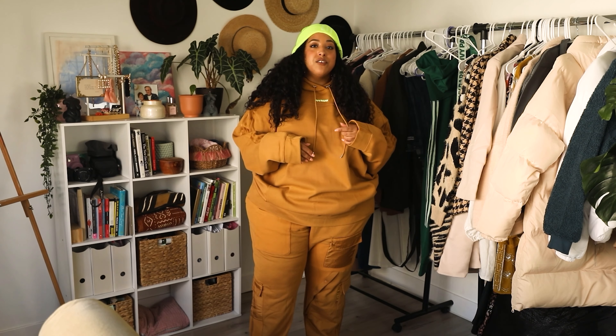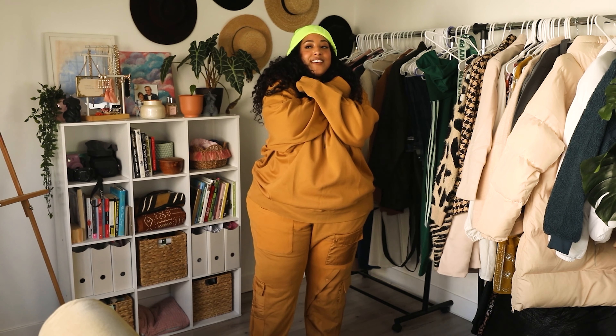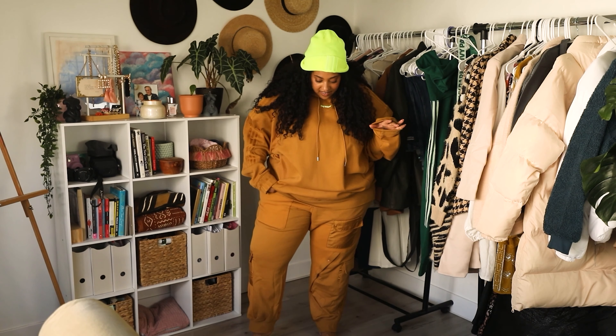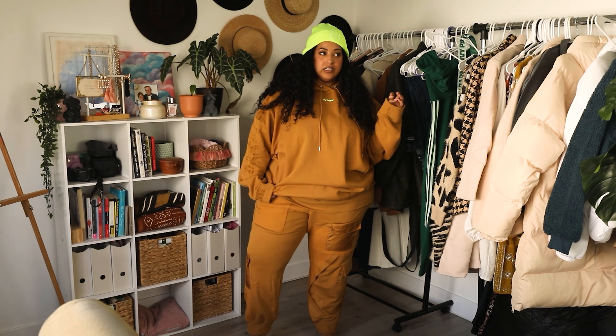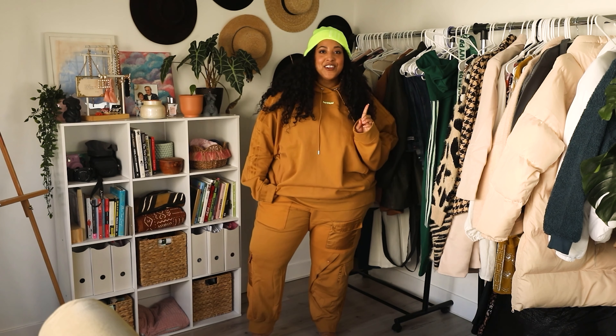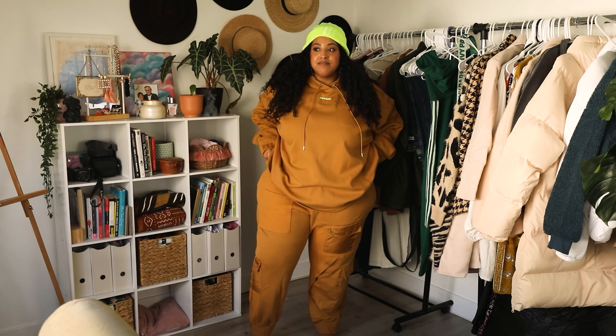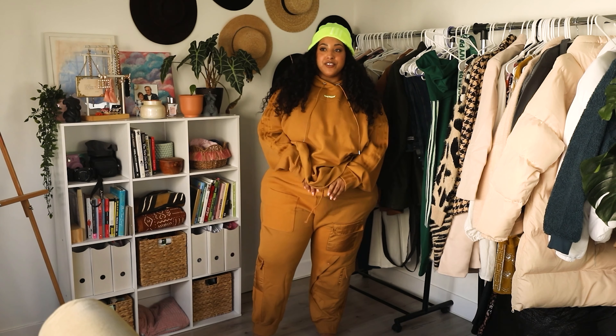I also got the neon beanie — it was actually the first one I picked out, then I decided to get the green one too, so this can be a full look. I kind of feel like I need to be in New York if I'm wearing this, and I will put nothing else on for the next few months while it's cold here because it's so cozy and comfy. I kind of do want to try this as a dress — let's go.